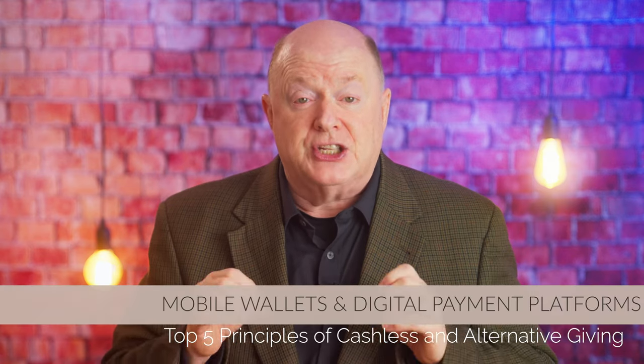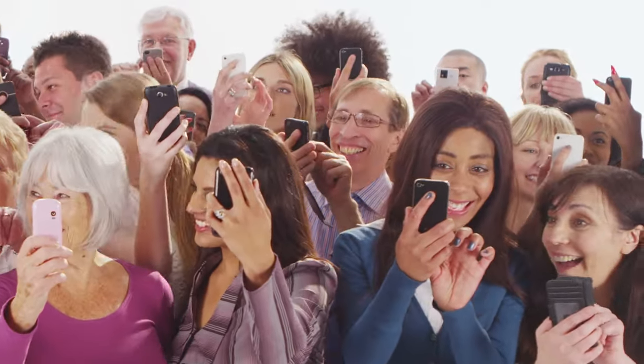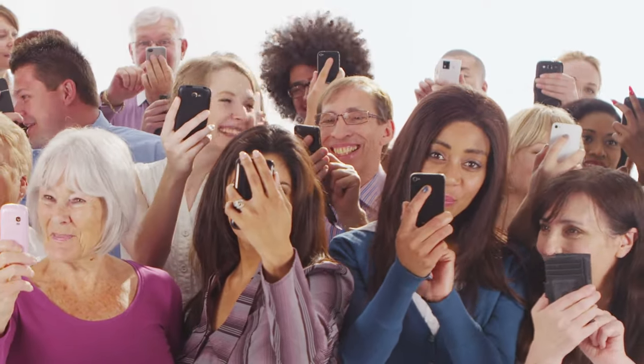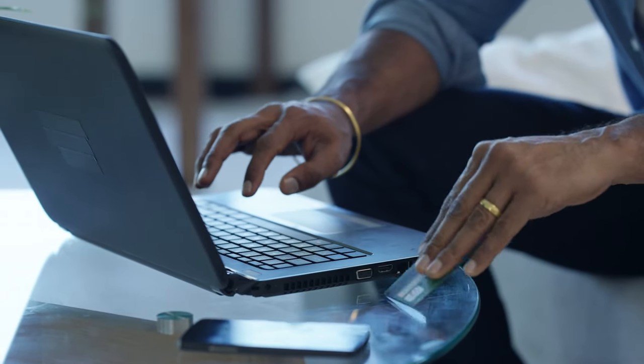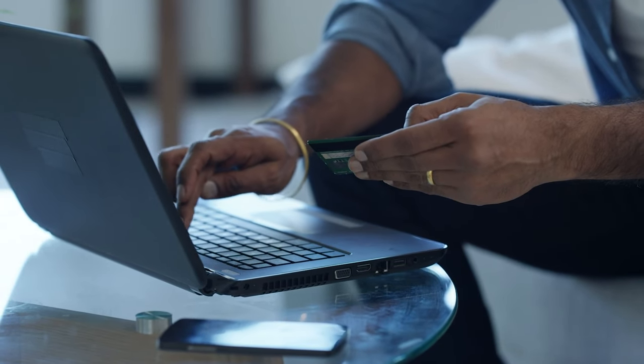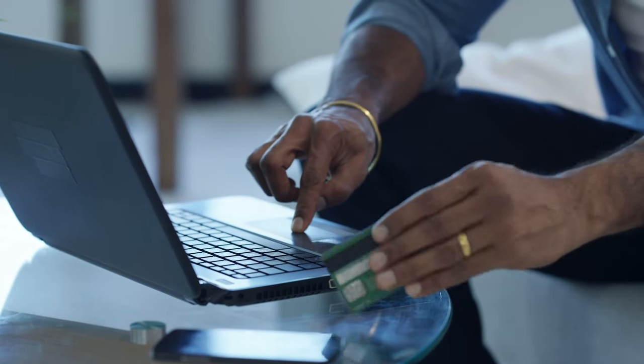Principle number two: leveraging mobile wallets and digital payment platforms. Mobile wallets and digital payment platforms have become ubiquitous in recent years, revolutionizing how we handle financial transactions. Platforms like PayPal, Venmo, Apple Pay, and Google Wallet offer convenient and secure ways to transfer money, making them ideal for fundraising purposes. Mobile wallets allow donors to link their bank accounts or credit cards to their mobile device, enabling quick and easy transactions with just a few taps.